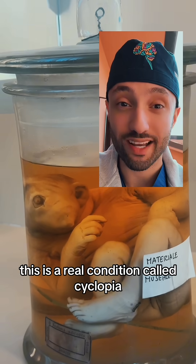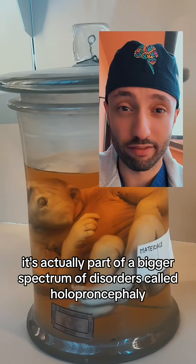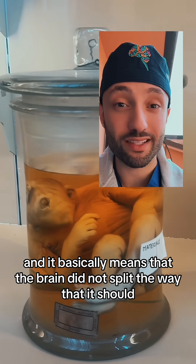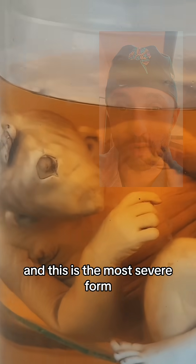This is a real condition called cyclopia. It's actually part of a bigger spectrum of disorders called holoprosencephaly, and it basically means that the brain did not split the way that it should. There are different degrees of holoprosencephaly, and this is the most severe form.